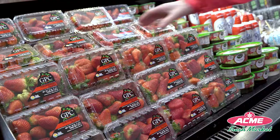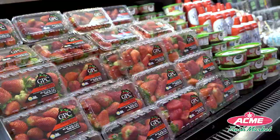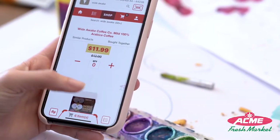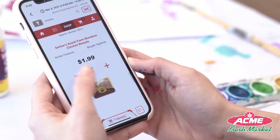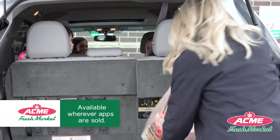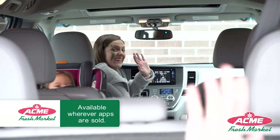Shop your favorites first to easily restock the basics. Scan from your home straight into your cart, and of course save big. All of Acme's hottest prices are the same on the Acme app. Download the Acme Fresh Market app today. Multitask your way to a little me time.